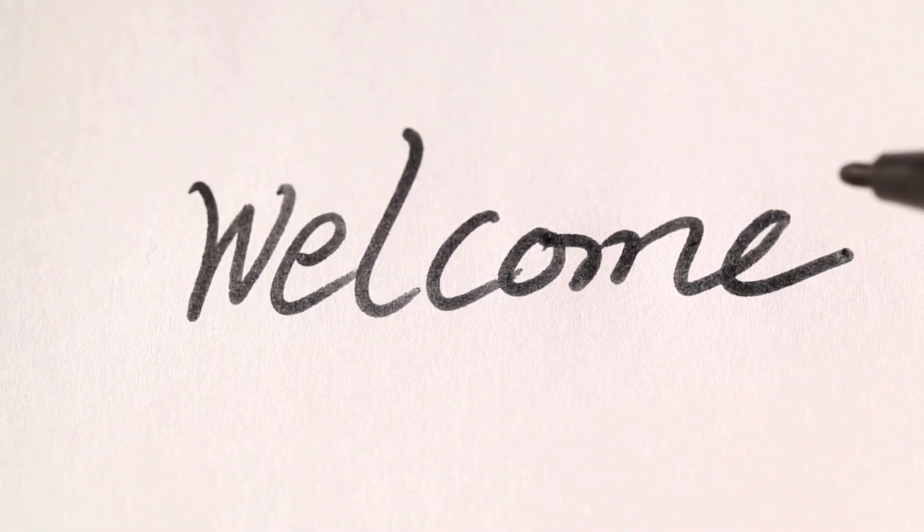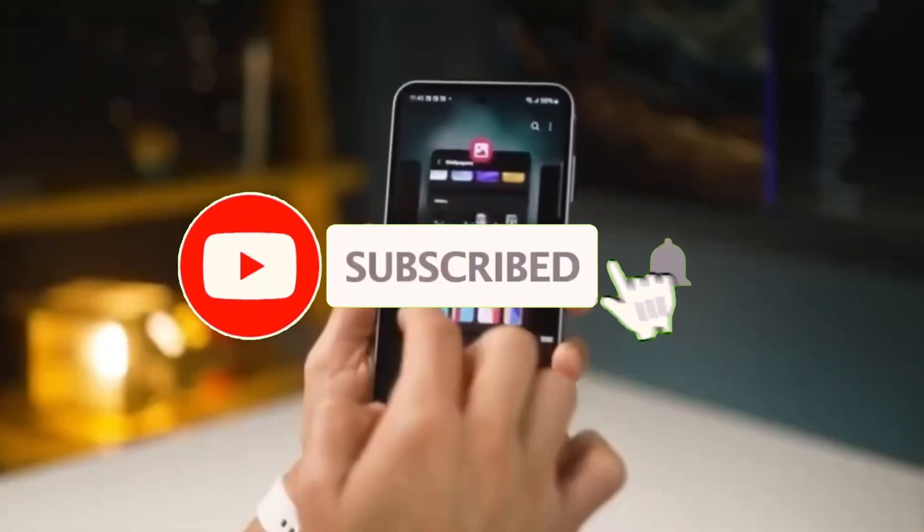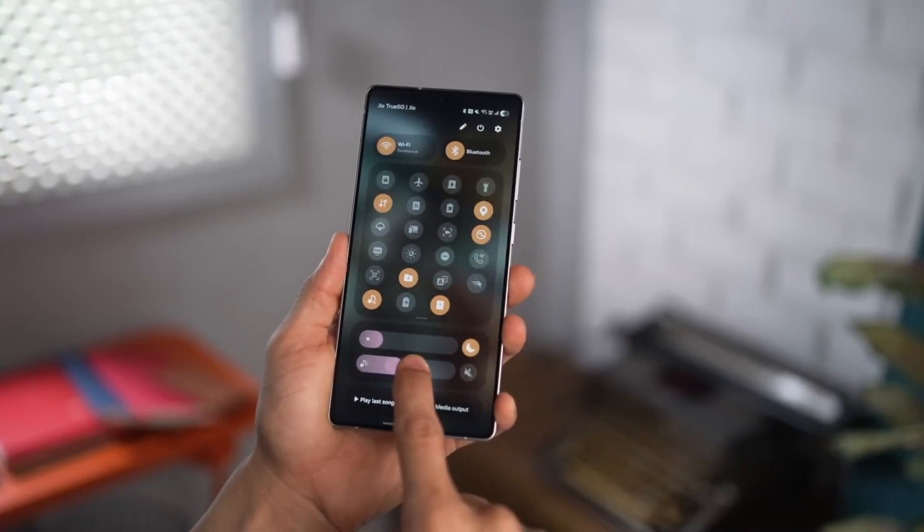Welcome back, viewers. Sam here! If you love staying ahead of the curve, hit that like button, subscribe, and turn on notifications so you don't miss the future unfolding right in your pocket.